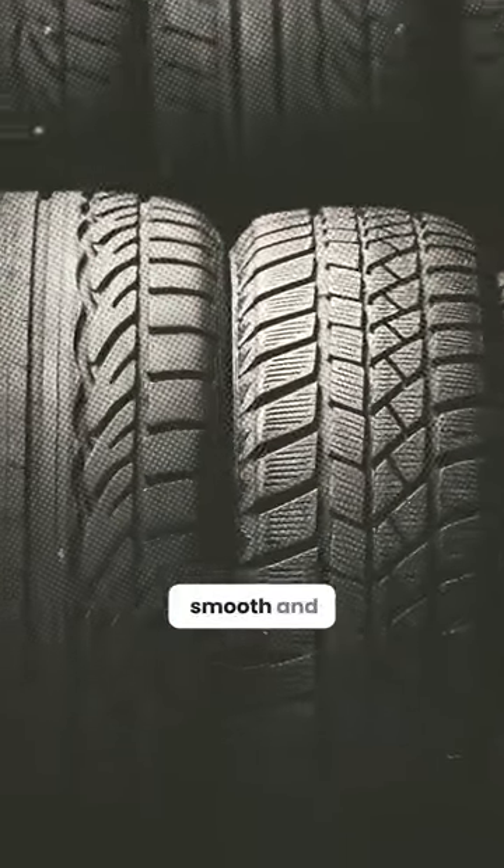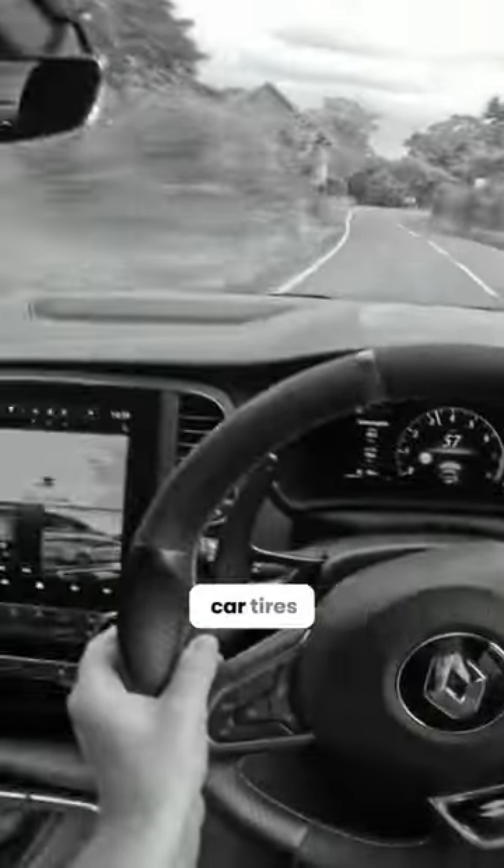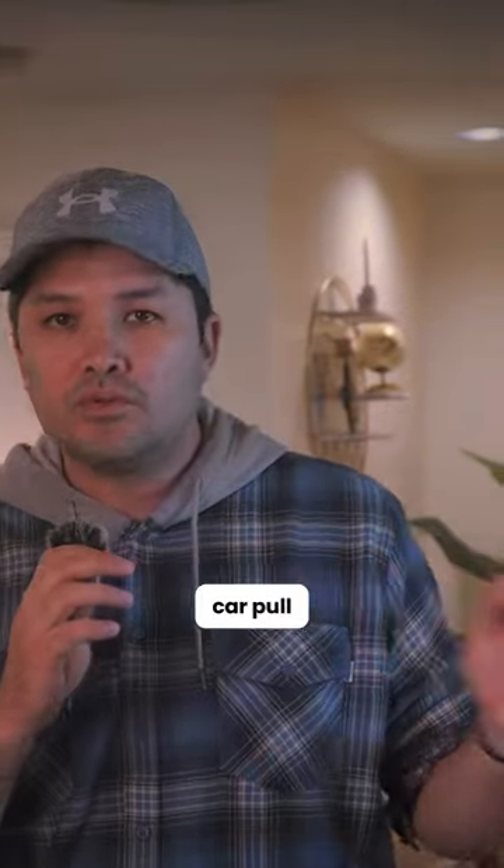And here's why patterns are important: the pattern makes your car smooth and drives straight. If your car tires have different patterns, the car will pull to the left and right.